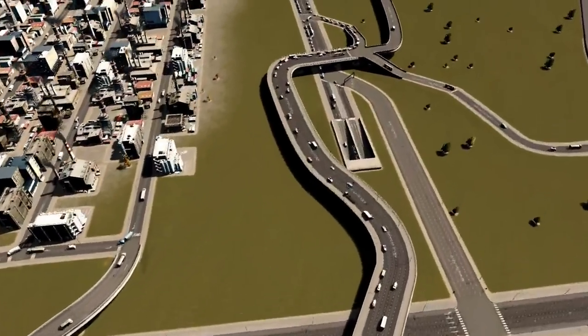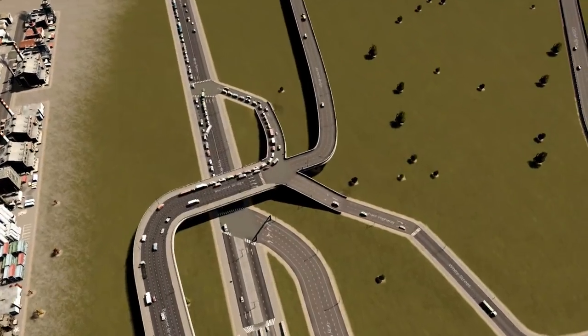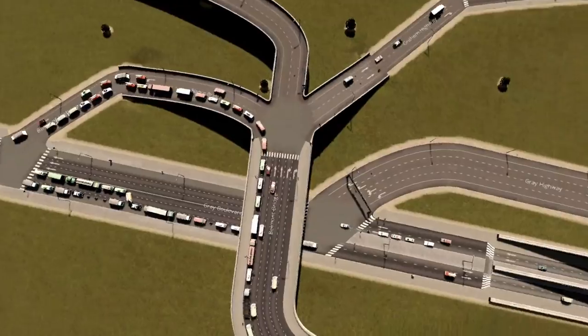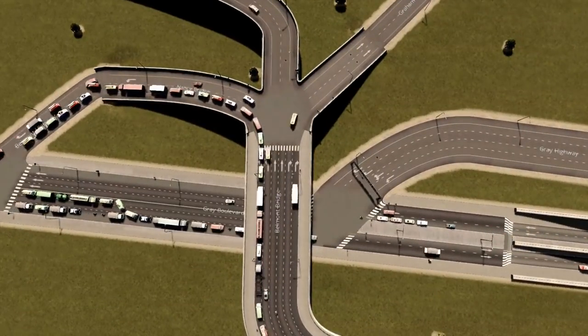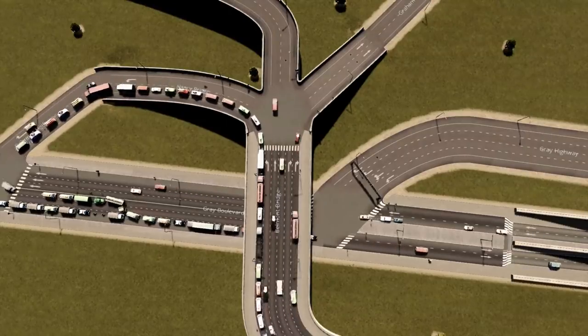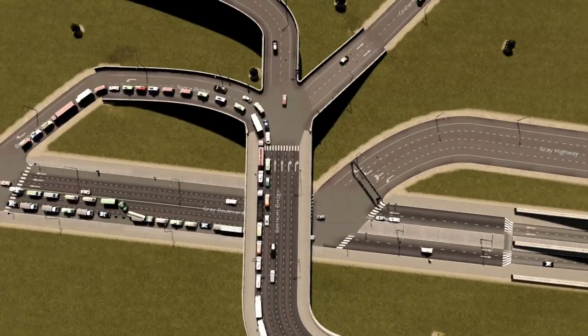But the masterpiece comes at the end. The six-lane road splits up into three two-lane roads, and without any mods, the game itself recognizes how to deal with that. You can see it from the road markings, and the citizens behave accordingly and use all six lanes depending on where they want to go.